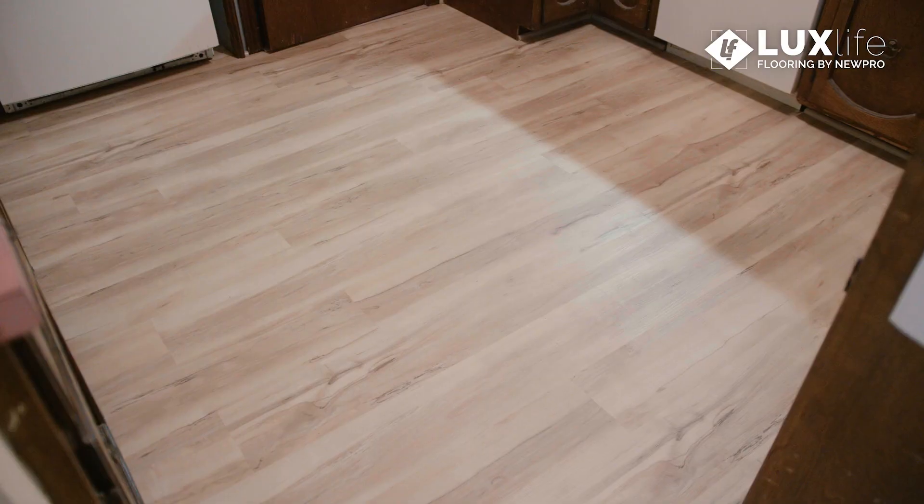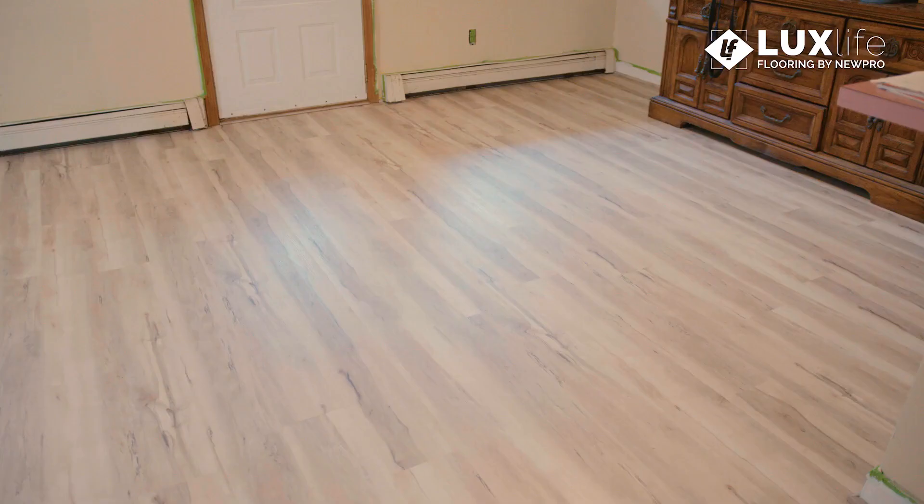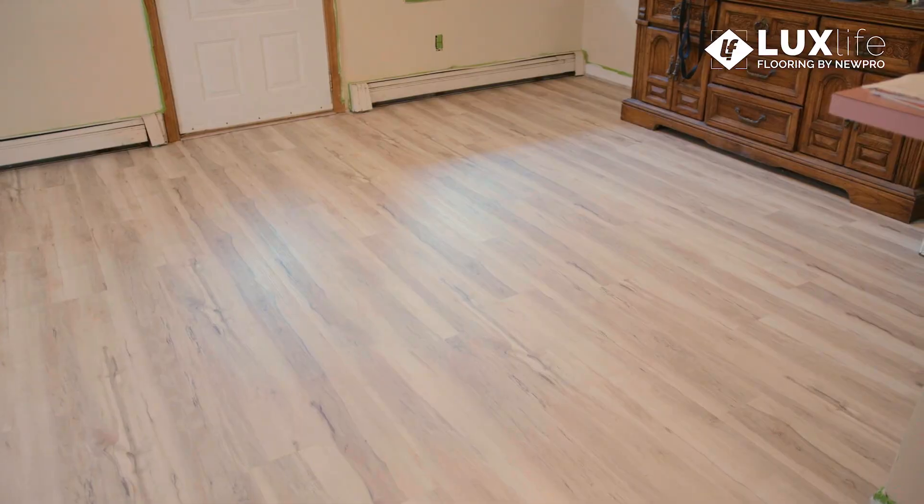I would definitely recommend NEWPRO, especially on this flooring. It was done quickly and done properly. It is absolutely gorgeous.